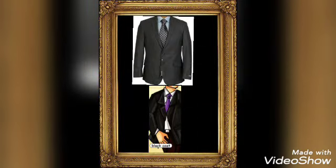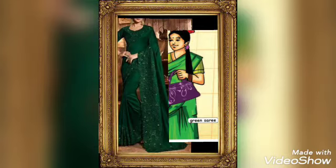Coat. Black coat. The color of the coat is black. An outer garment with sleeves. Sari. Green sari. What is a sari? A garment worn by a woman with a long piece of cotton and silk.